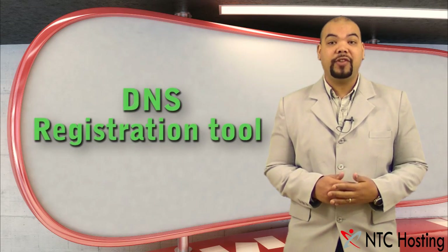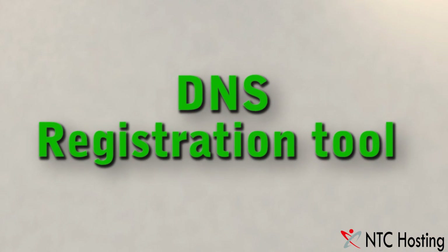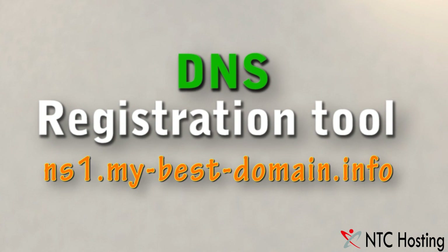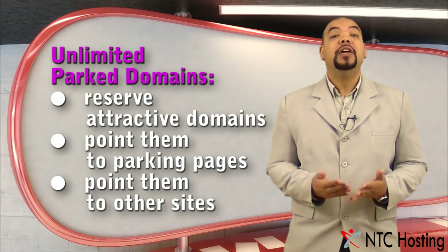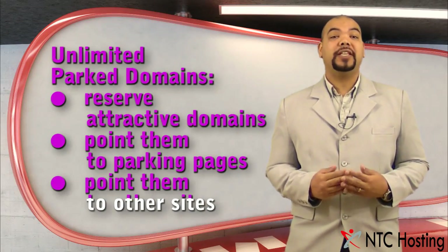Through the DNS registration tool you can also register name servers that contain your domain names — for example, ns1.mybestdomain.info and ns2.mybestdomain.info. You can use the unlimited park domain service to point domains to temporary advertising pages or to operating websites.